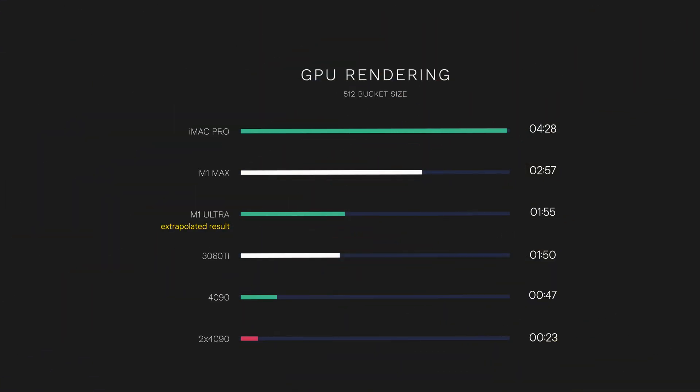It's a niche category, so it's not big on Apple's radar. But if you're a 3D artist and a Mac user, you're basically better off with a PC and an Nvidia card. The M1 lineup doesn't perform that great in that regard, especially when compared to the competition. And from a cost perspective, the M1 Ultra seems to be the worst performer of them all.